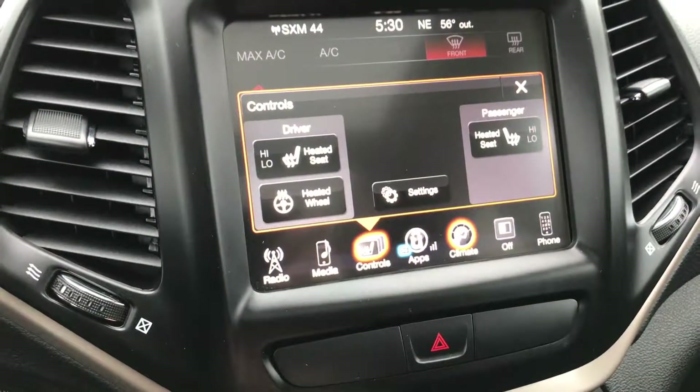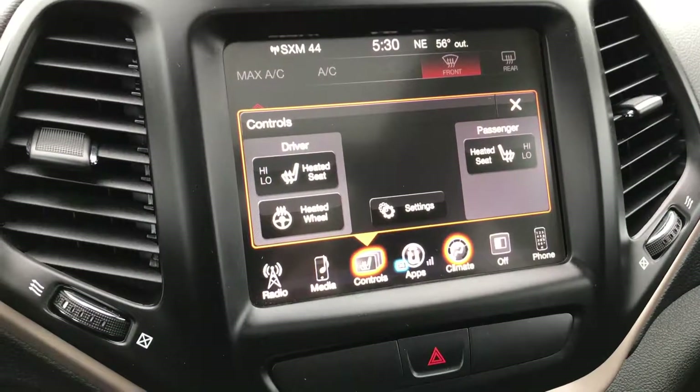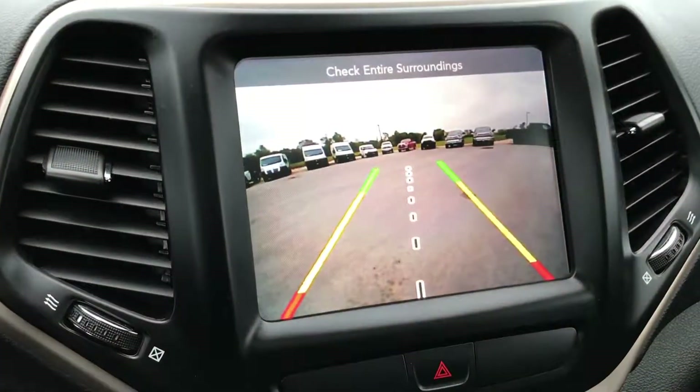This one has heated seats and heated steering wheel, part of the cold weather group as well. This is also where your backup camera display shows up.